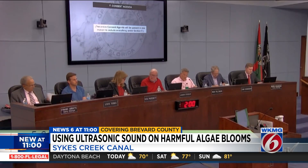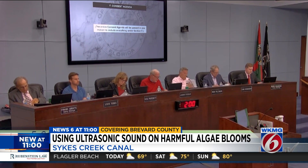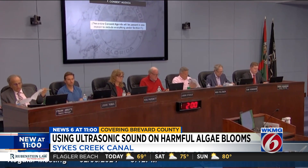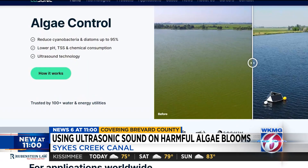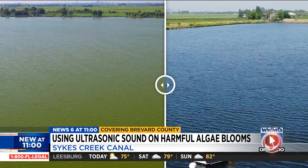On Wednesday, the Brevard County Commission voted to approve a grant from the Florida Department of Environmental Protection to use new innovative ultrasound and monitoring technology developed by LG Sonic near Sykes Creek.